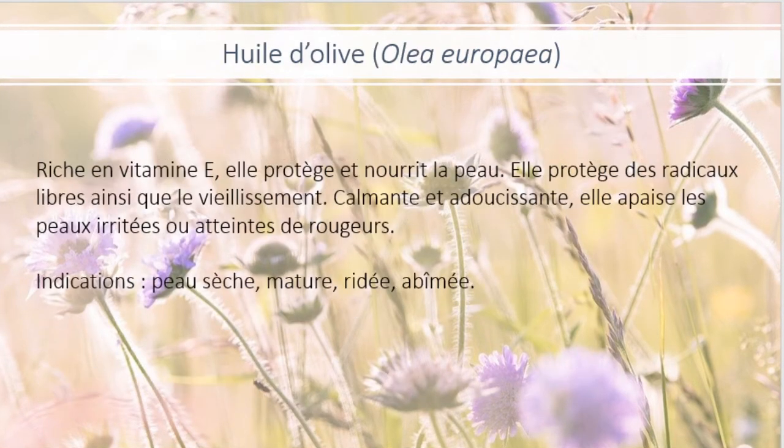Ensuite, on a l'huile d'olive. Elle est riche en vitamine E, elle protège et nourrit la peau, elle protège des radicaux libres ainsi que le vieillissement. Calmante et adoucissante, elle apaise les peaux irritées ou atteintes de rougeur. Elle est indiquée pour les peaux sèches, matures, ridées ou abîmées.